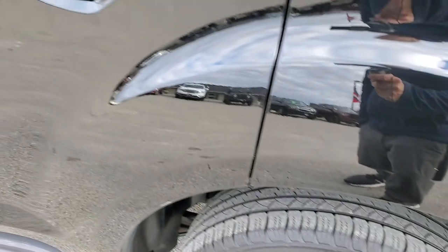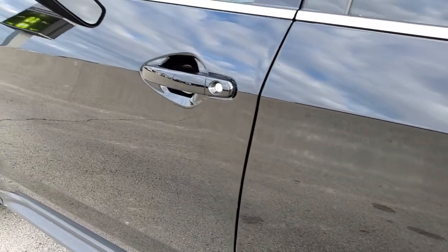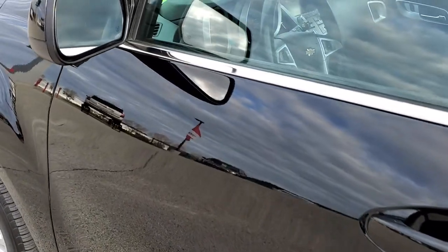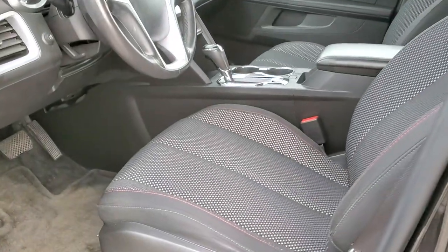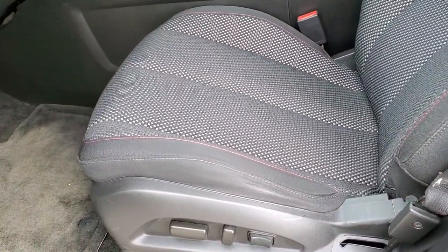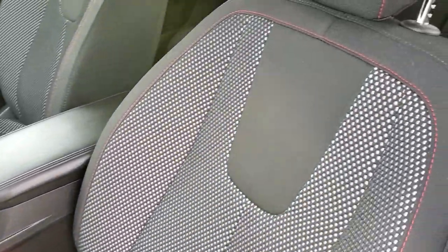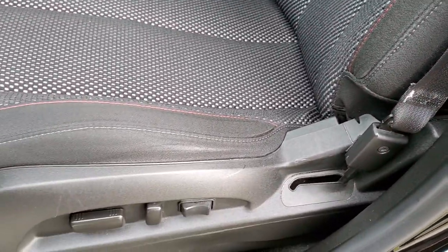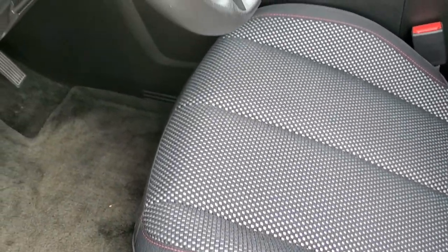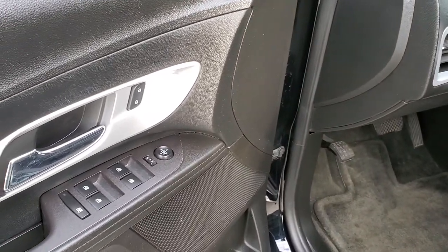Four-wheel disc brakes on this car. The doors look really good down the rest of this side. You do get heated power mirrors. The LT1 package gives you the black cloth interior with red stitching and a gray backdrop. Power windows, power locks, and power mirrors are all included.